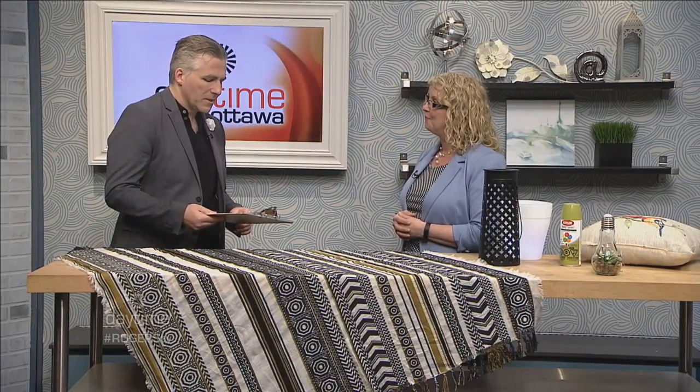Sue offers interior design and home staging services through her website and Facebook page. She visits clients, assesses what they need, and puts a creative spin on what they already have — which gets homeowners excited. You can find more tips and services at decortherapyplus.com. Sue is also known for her charity work in the community.